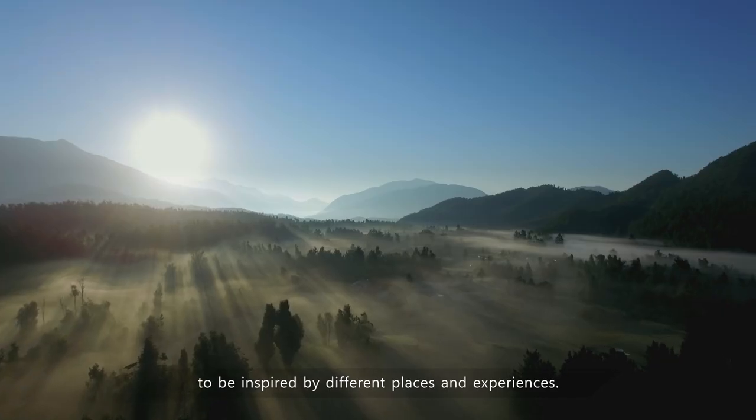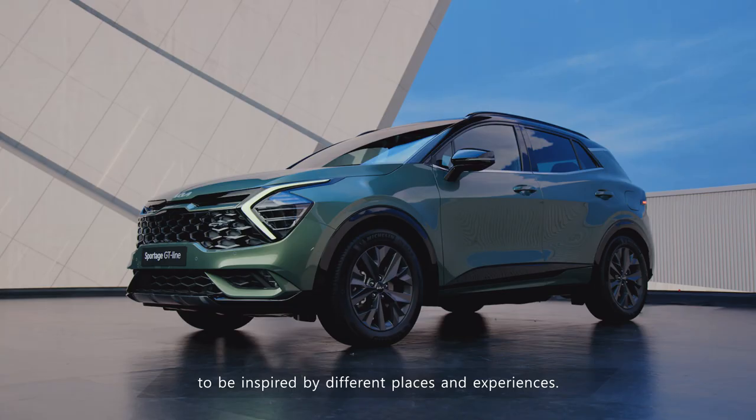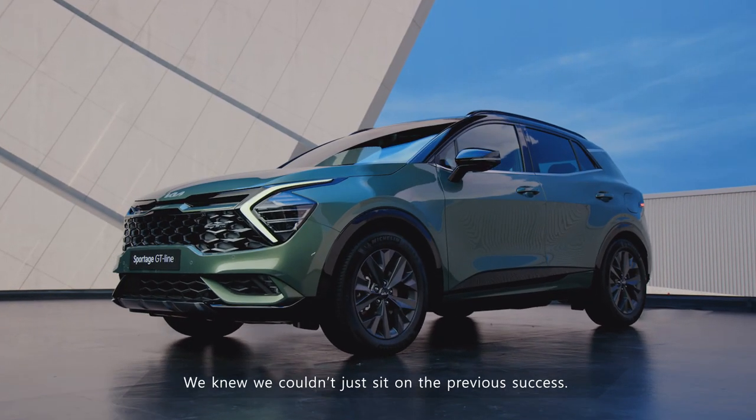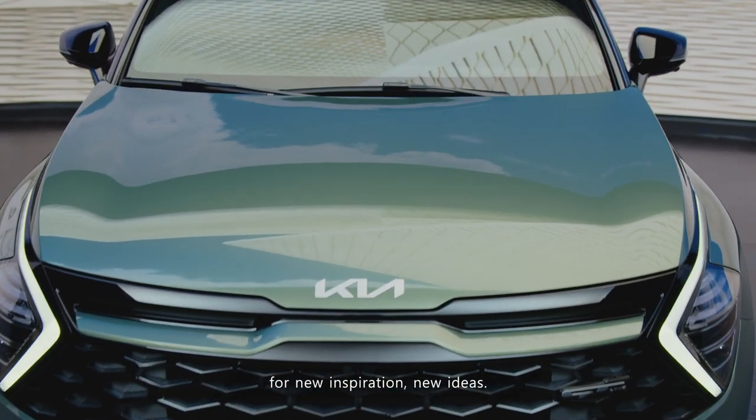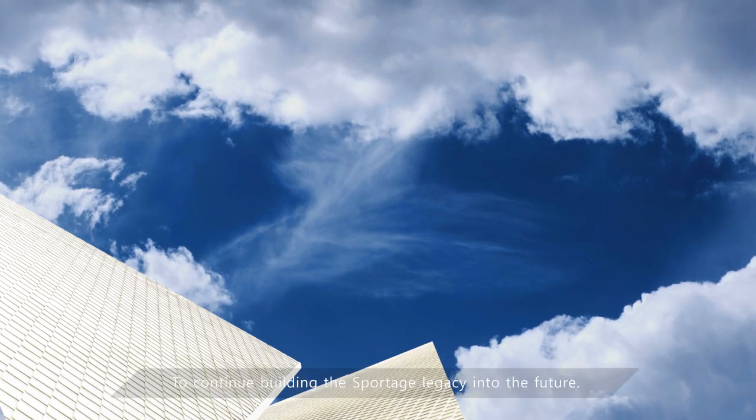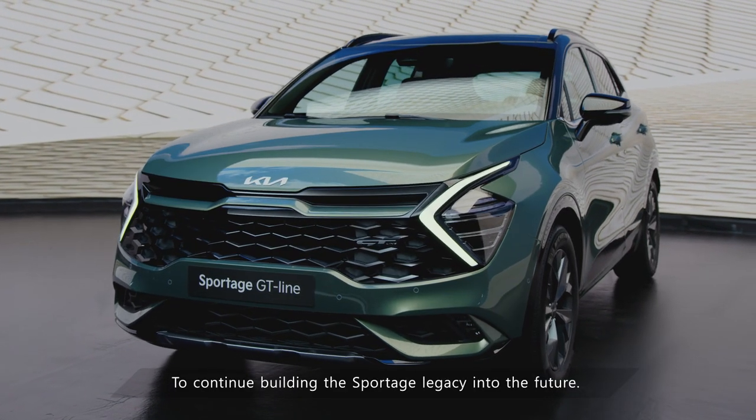We knew we couldn't just sit on a previous success. We never rest as a company, searching endlessly for new inspiration, new ideas — continuing to build the Sportage legacy into the future.